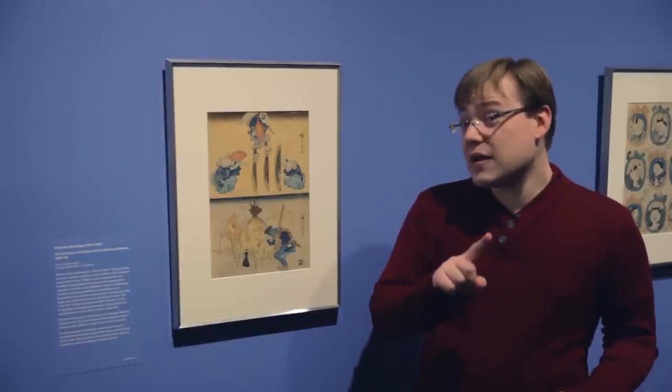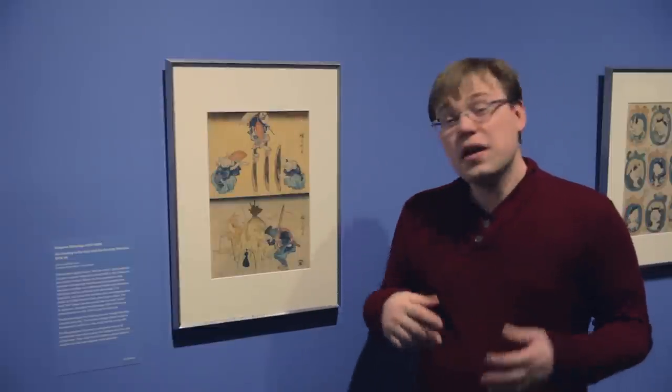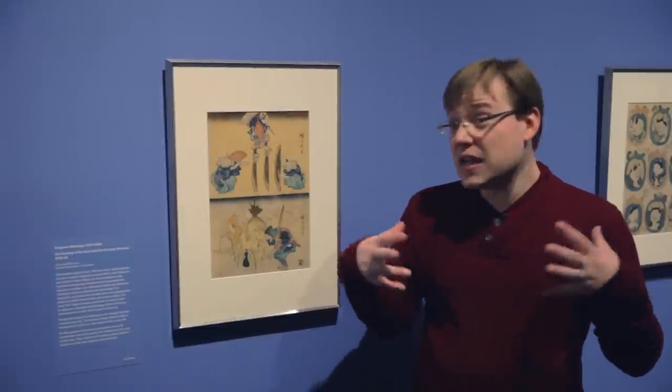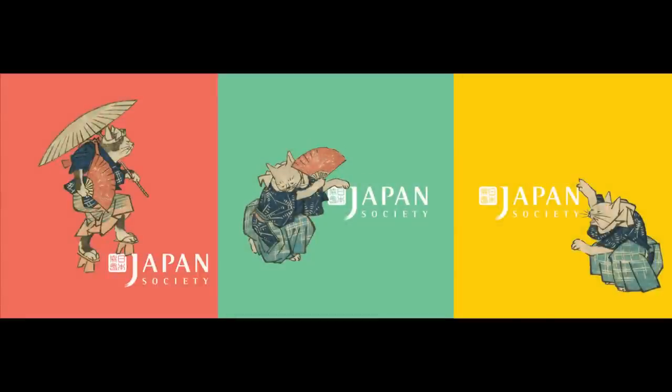You may recognize some of these little cats, because when you come to see the exhibition, we have lifted these cats from the print and each one is on a separate admission sticker. So you'll actually be able to take one of these little guys home with you when you come to see the show.